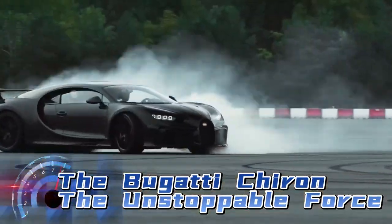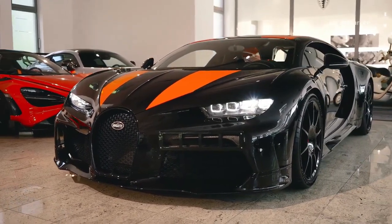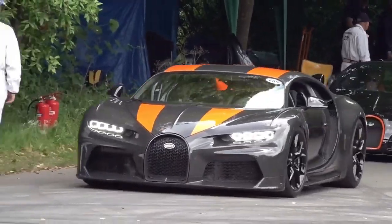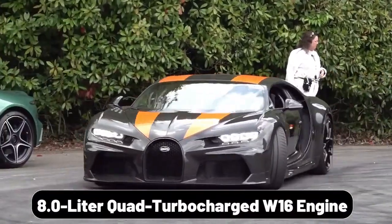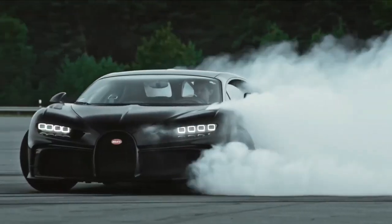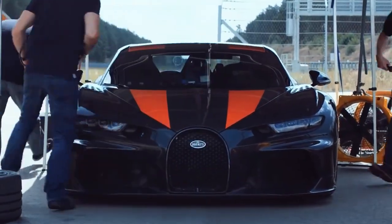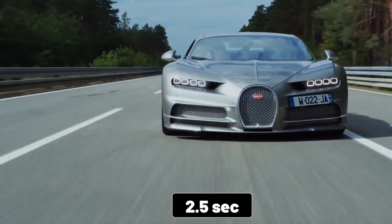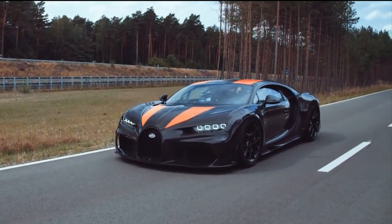The Bugatti Chiron: The Unstoppable Force. Our journey begins with the Bugatti Chiron, a name that commands respect in the world of supercars. This beast is powered by an 8.0-liter quad-turbocharged W16 engine, producing an astonishing 1479 horsepower. The Chiron can accelerate from 0 to 60 miles per hour in a mere 2.5 seconds, making it one of the fastest cars on the planet. But that's just the beginning of its incredible capabilities.